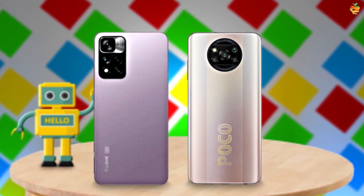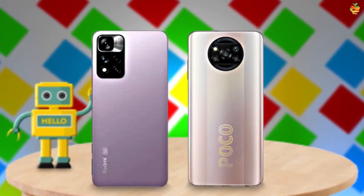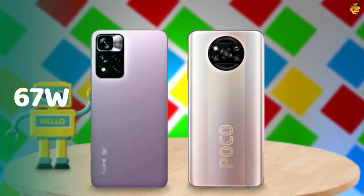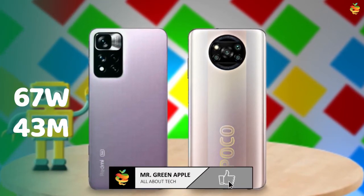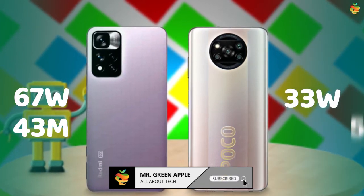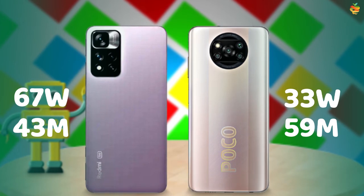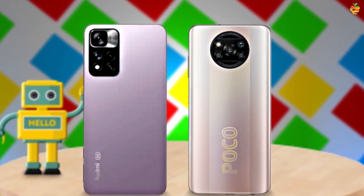For battery, both mobiles have a 5000mAh battery. The Note 11 Pro has a 67W fast charger and takes 43 minutes to fully charge. The X3 Pro has a 33W fast charger and takes 59 minutes to fully charge. Choosing the winner in this category is easy — the Note 11 Pro.